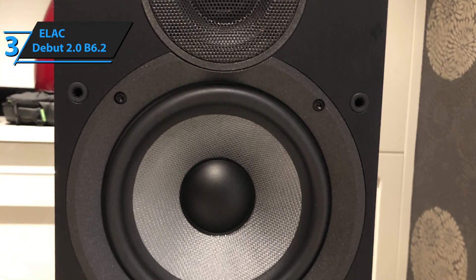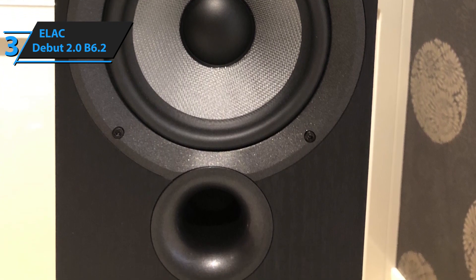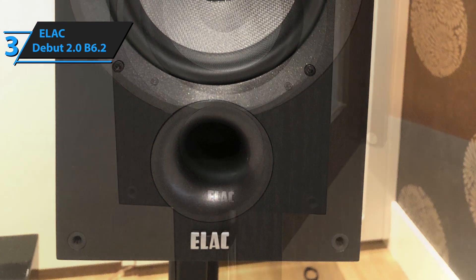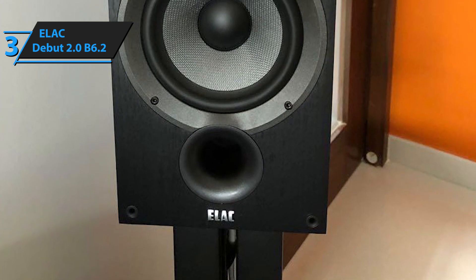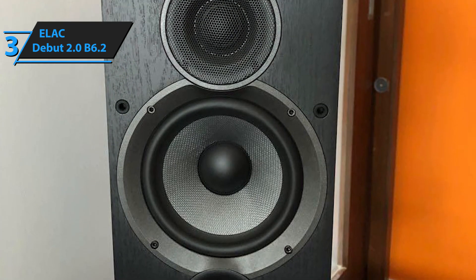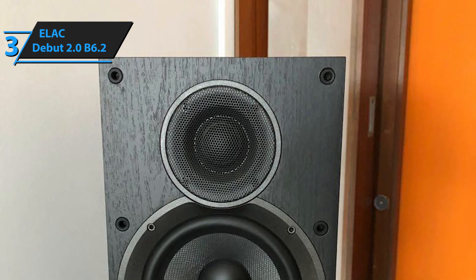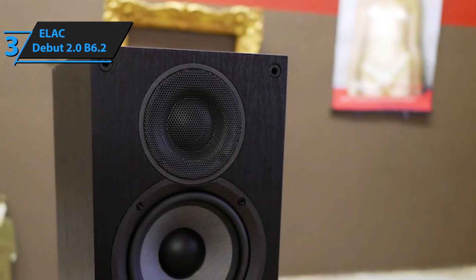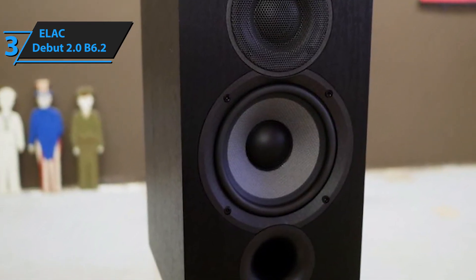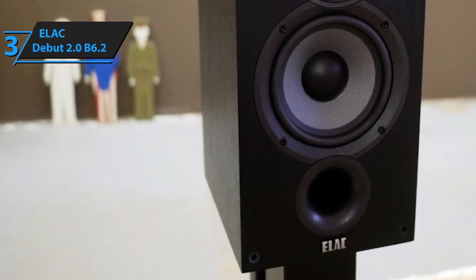In terms of sheer strength, Elac's Debut B6.2 sports a nominal impedance of 6 ohms, 120 watts of power, and an 87 dB sensitivity rating. The woofer sports a 6.5-inch aramid fiber construction, while the cabinets are made of CARB 2-rated MDF material with a black ash vinyl finish. If you're searching for a beautiful set of speakers that can tear down a house with the sheer uncompromising strength of the bass, you'll be more than content with what Elac's Debut B6.2 has to offer.